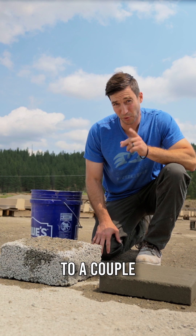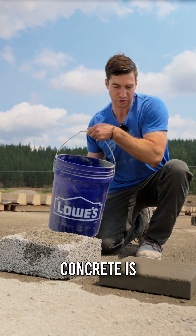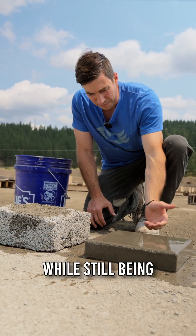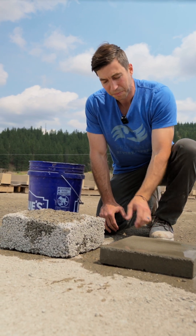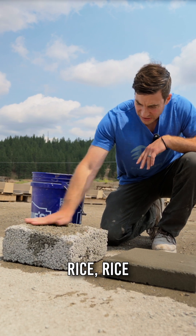It comes down to a couple key things. Number one, you can see that our concrete is smooth and it's got a nice aesthetic look while still being able to take on water at a very high rate. Pervious concrete, on the other hand, it looks like Rice Krispie treats.